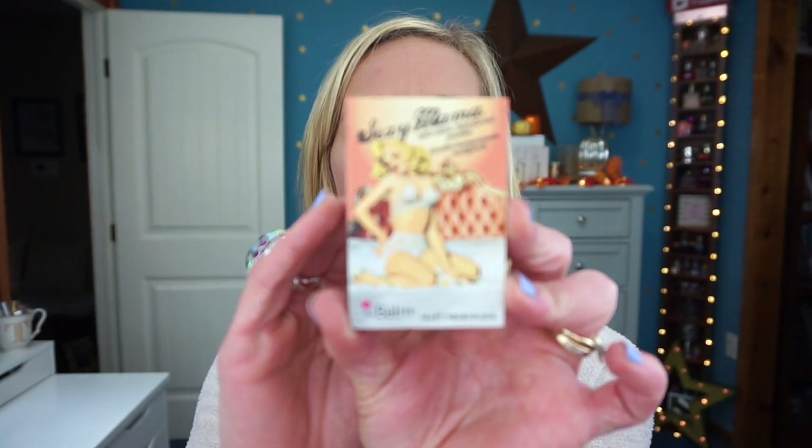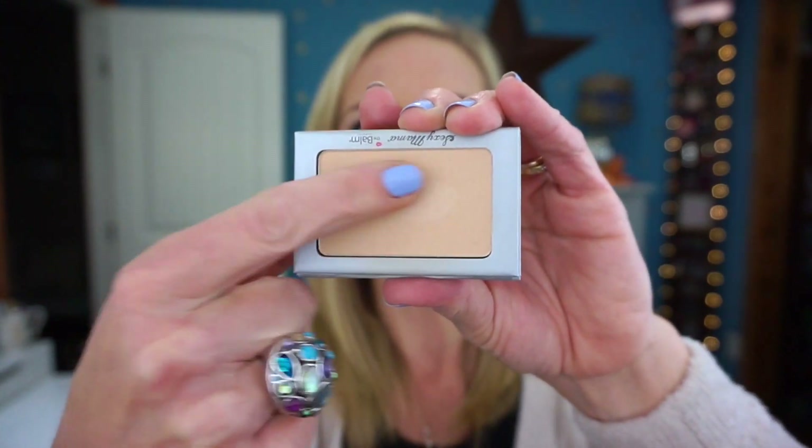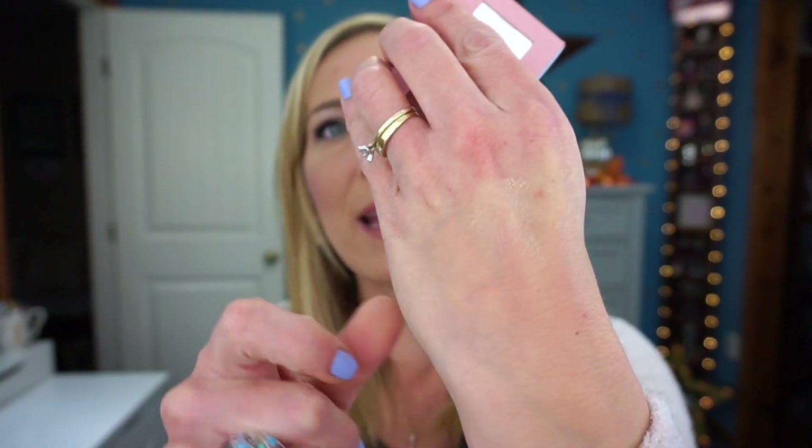Now let's move on to bronzer and powders. I have the Sexy Mama Anti-Shine Translucent Powder. When you swatch it, it's not much — it's just a translucent setting powder. Honestly, I don't feel like it's the best in The Balm's collection. For me, it kind of accentuates my fine lines — it's a little too powdery and makes them show too much. This is one item I'd say you could pass on; I don't recommend it.